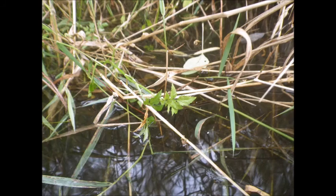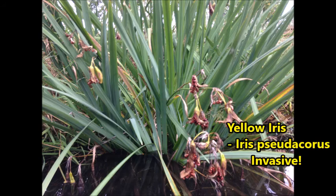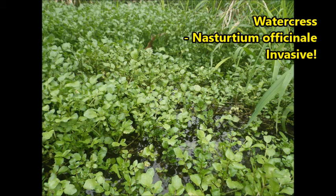The DNR will return to these locations and treat the invasive plants. Along the way, we encountered other invasive aquatic plants, such as yellow iris and the dreaded watercress.